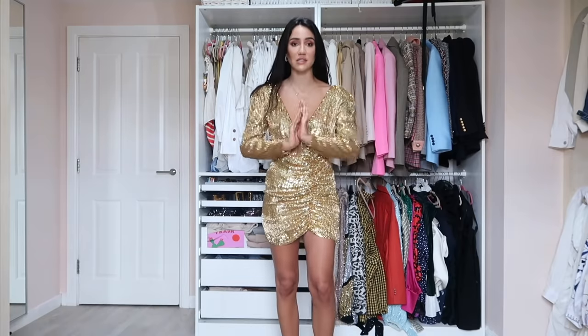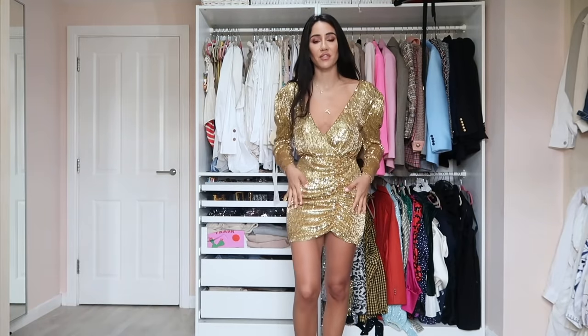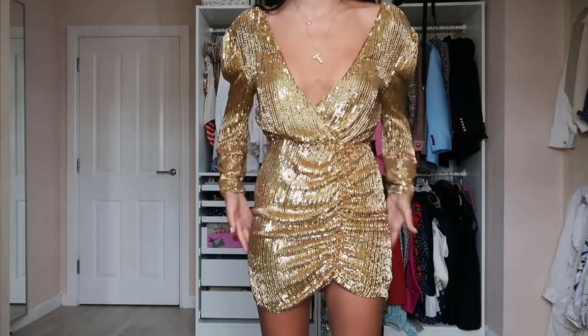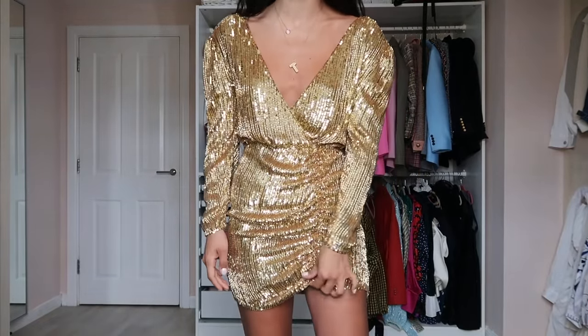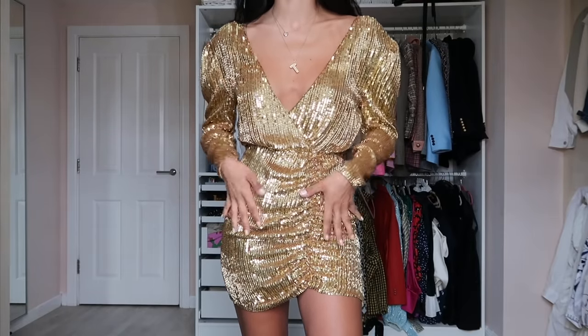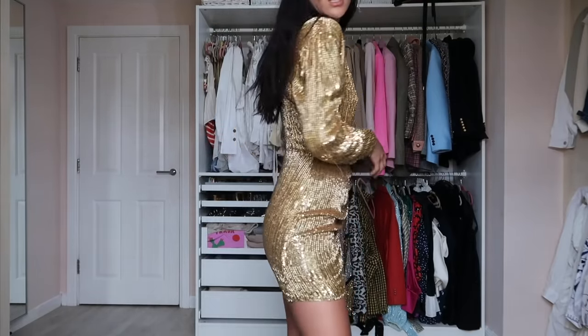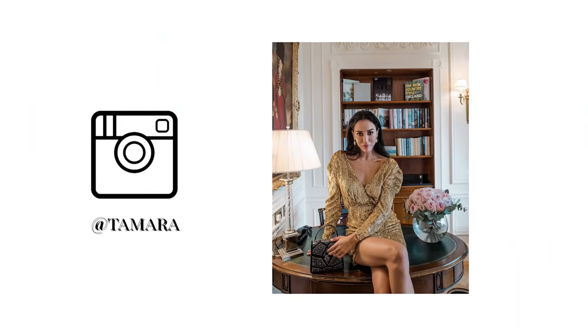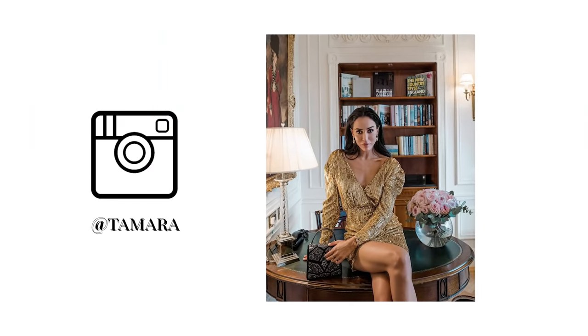I said another dress was my favorite but I have to say this is my favorite Retrofête dress — I'm not changing my mind anymore. It's gold, nothing to wrap or attach. The skirt shape is so beautiful and always very flattering. It's open at the shoulders, the gold looks really beautiful — my evening, special occasion dress. I've worn it several times and I love it.